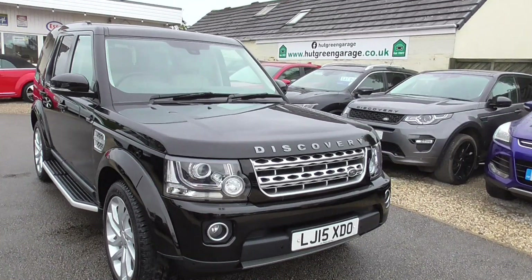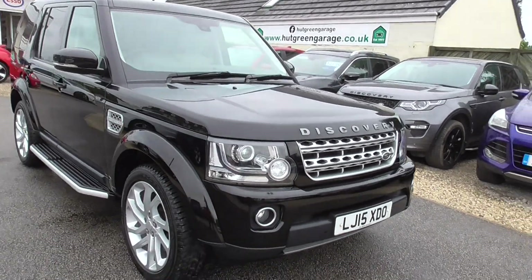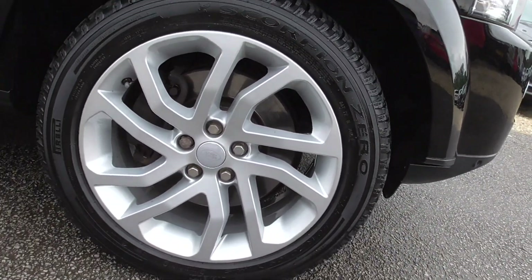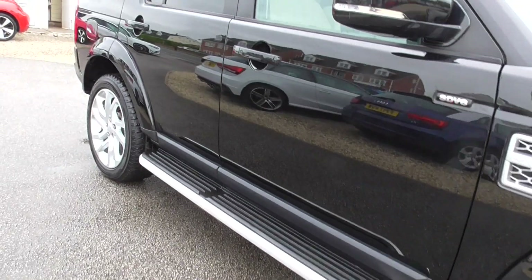It's got all the things you'd expect: xenon lights, front fog lights, nice daytime running lights on there, front and rear parking sensors and a camera. It's got nice big alloy wheels all in great condition — 20 inch rims — and side steps.